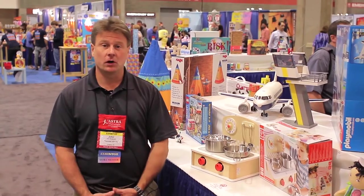Hi, I'm John Skujewski. I'm the Vice President of Sales and Marketing for Playmobil USA. I'd love to show you some of the candidates for ASTRA Toy of the Year, starting here with our brand new cargo aircraft.